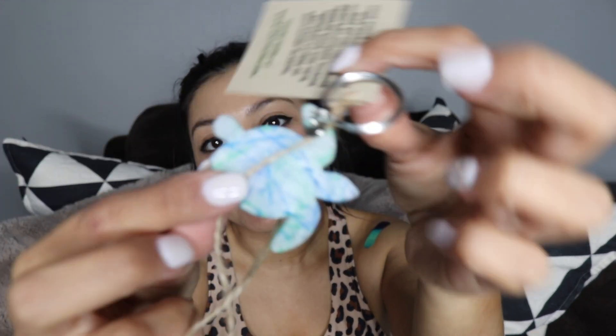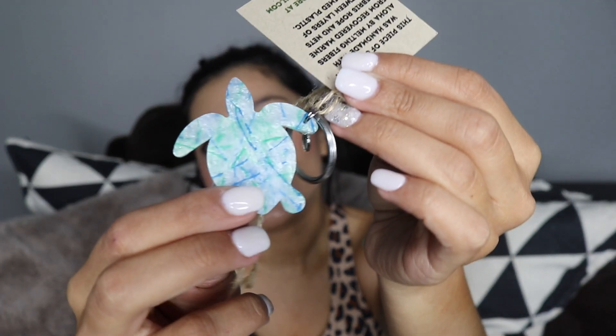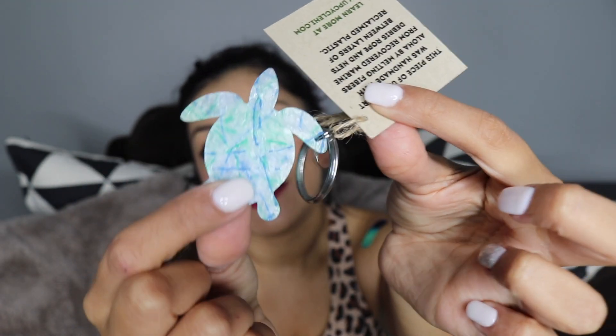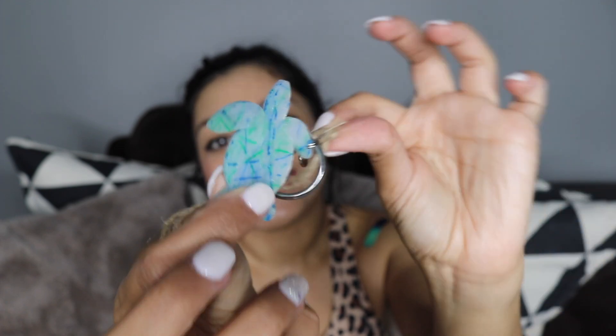The first item in this video is from Upcycle Hawaii and it is a keychain. It's actually completely made from recycled debris or plastic nets that were found in the ocean. It's a really cool company that goes out, recovers all of that from the ocean — all the pollution from the ocean, these plastics that are harmful for sea life — and then turns it into cute art pieces. They have earrings as well.